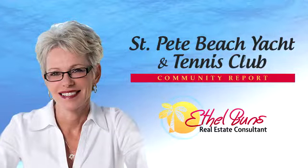Hi, this is Ethel Buns with Keller Williams. I'm here for another community report update on St. Pete Beach Yacht and Tennis Club. The community features an abundance of amenities.